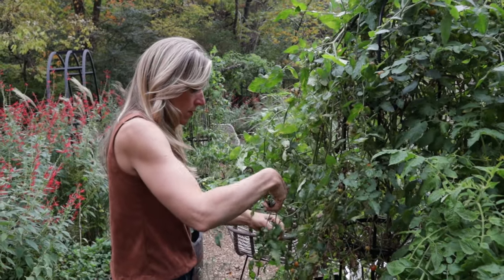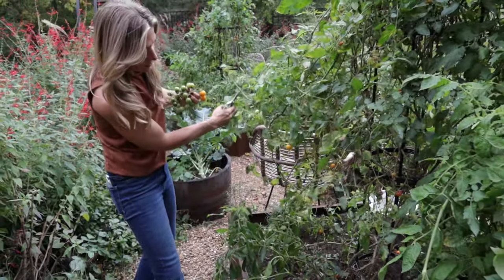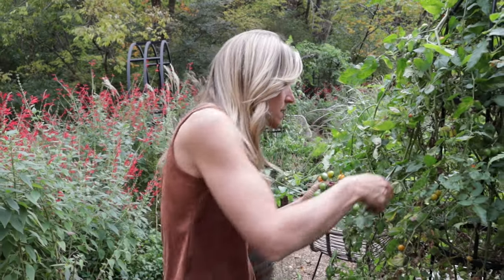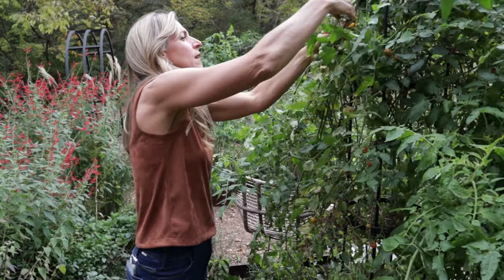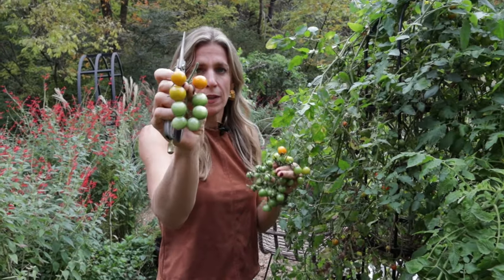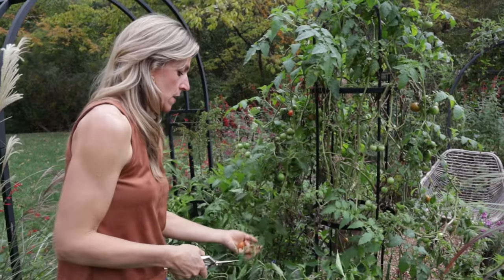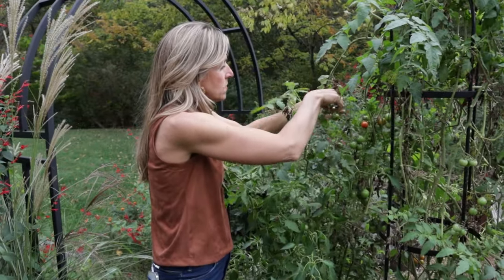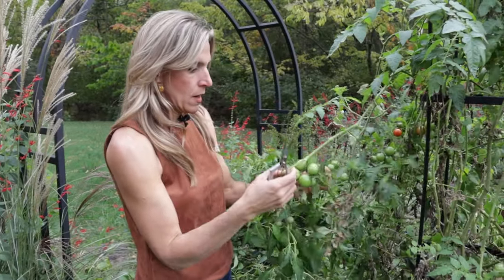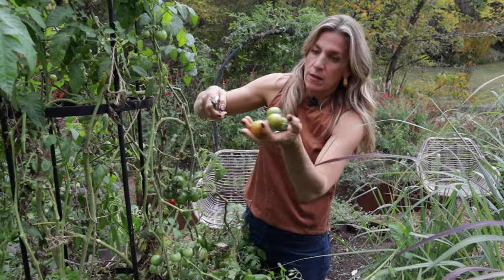Lots of green tomatoes — tons. It's okay. We're going to bring these in and let them ripen with a banana or something like that. These have done really well. This trellis used to have cucumbers on it as well. Those finished up a while ago, and these tomatoes just keep going. And look at the bunches of these — the skins are thicker. Here's some more. These are just starting.